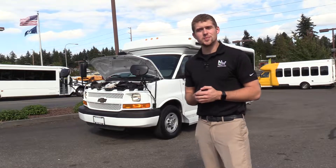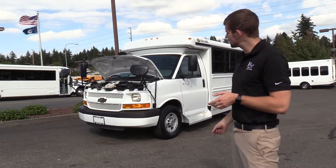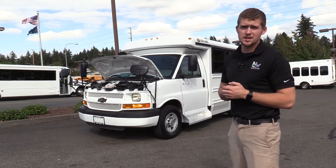Good afternoon everyone, my name is Jack and I'm at Northwest Bus Sales. Today I'm going to be showing you a 2013 Chevrolet Collins MFSA-B.